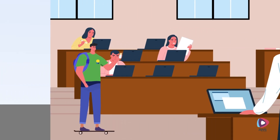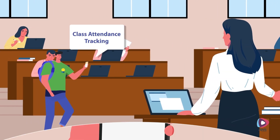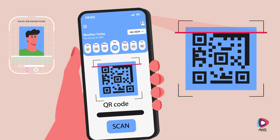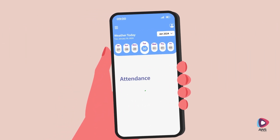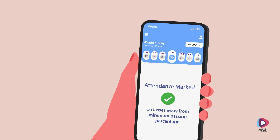The state-of-the-art attendance tracking enables attendance marking using QR codes or facial recognition. Jay also receives an alert when he's nearing the maximum number of missed classes allowed.